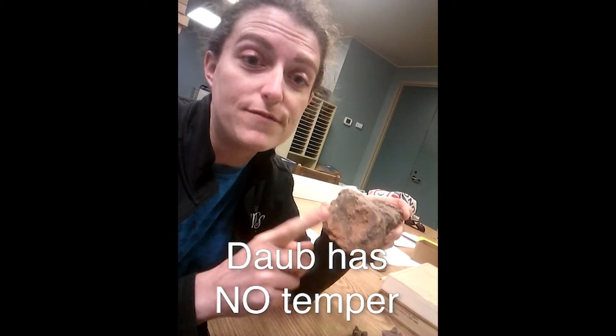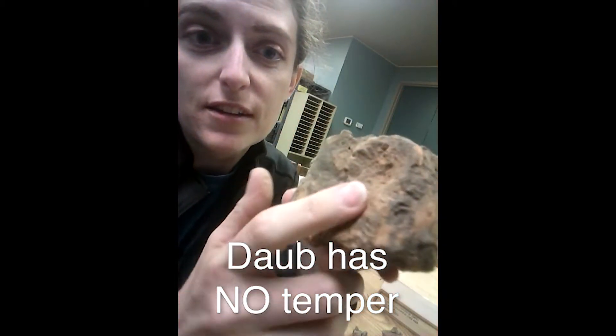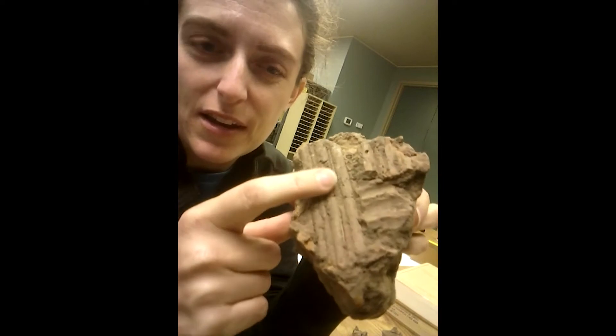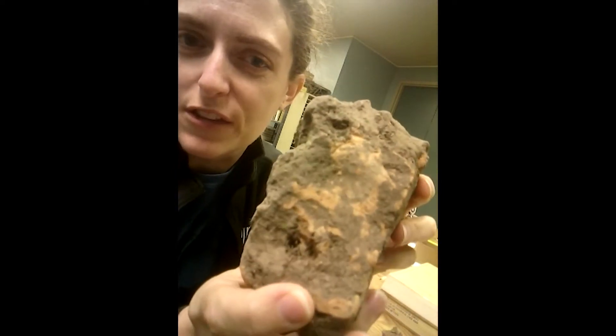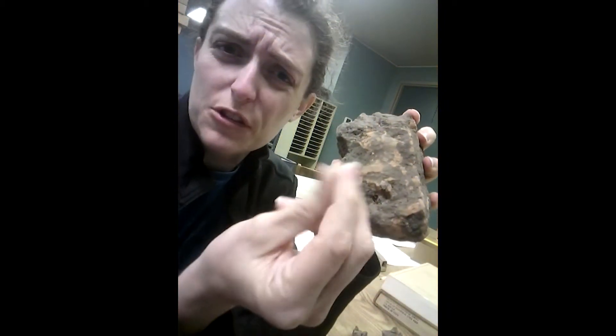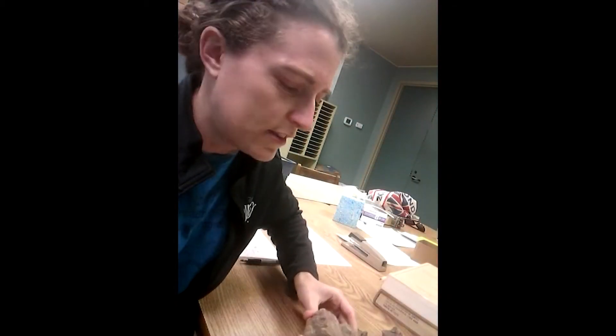The big difference between daub and pottery is that daub does not have temper in it. So you can see it looks kind of like pottery, but there's none of those little white speckles in there at all. It is just a solid orange, and it's got a looser texture. When you rub it, more dirt comes off, because it wasn't solidly fired at a really hot temperature purposefully like pottery is.